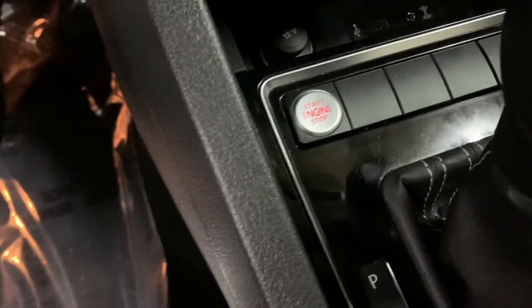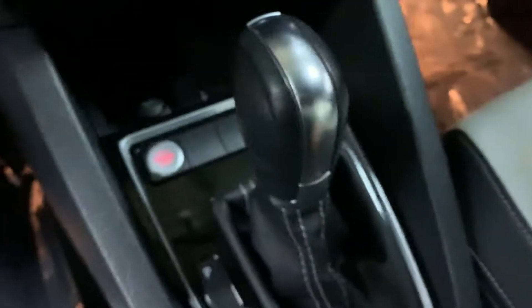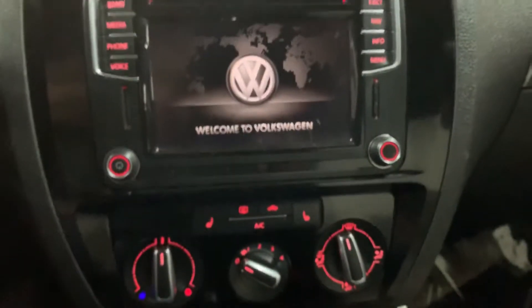This is a push start vehicle. As you guys can see, this is the key — the remote. You're going to have it inside nearby, press the brake, and press the push start button to start right away. Go ahead and close the door, turn on the lights, and wait for the system to load up.